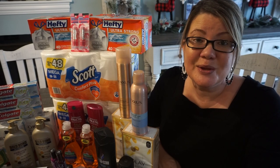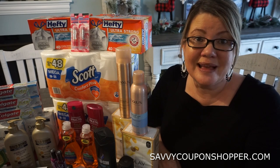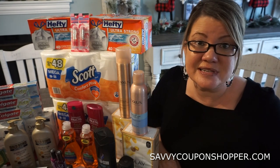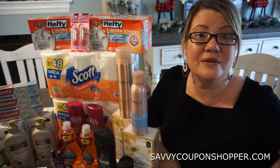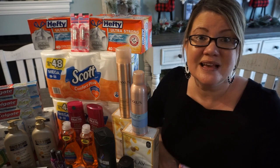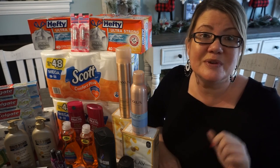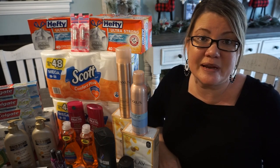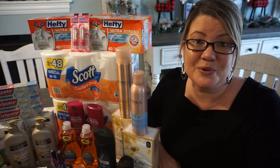I always love a new week in couponing, and this is a good one at CVS. There's a lot of things going on, a lot of different deals. If you need household items, makeup, nail polish, toothpaste — a little bit of everything for everyone. And there are some complete freebies too this week. If you're only shopping freebies or moneymakers, stay tuned — I'll go through those deals.